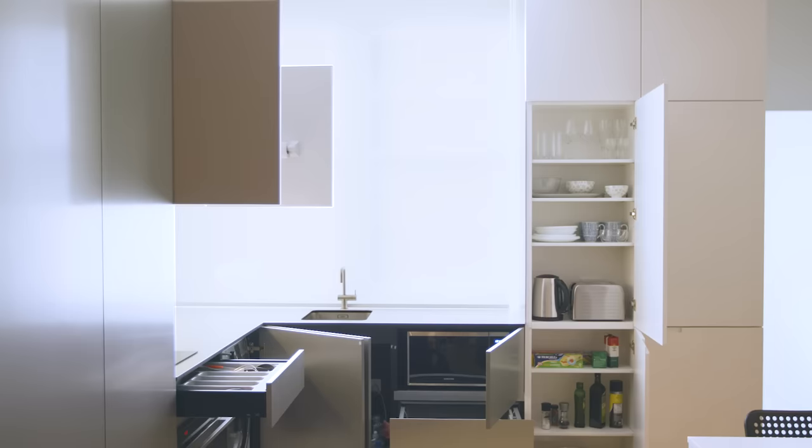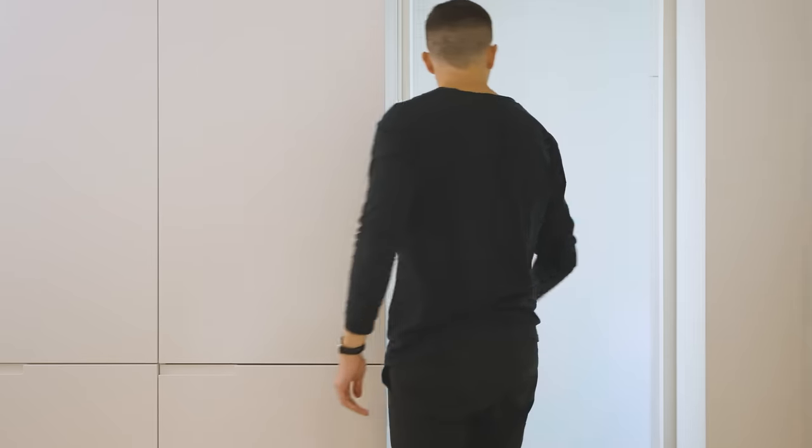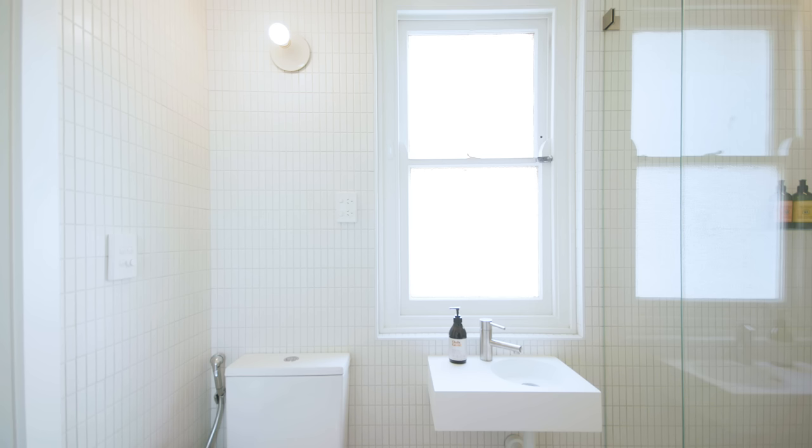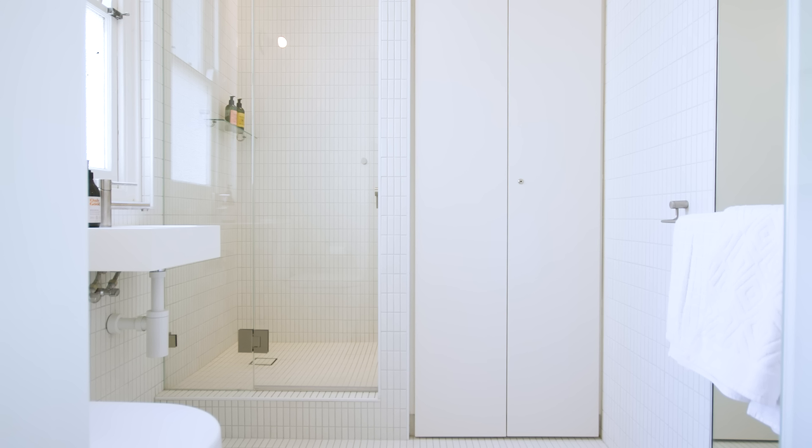We decided to use frosted glass for the bathroom door as a mechanism to borrow light from the window in the bathroom and bring more light into the studio. All of the surfaces in the bathroom are finished in the same tile, which creates a very unique geometric pattern and helps to make the bathroom feel much larger than it in fact is.